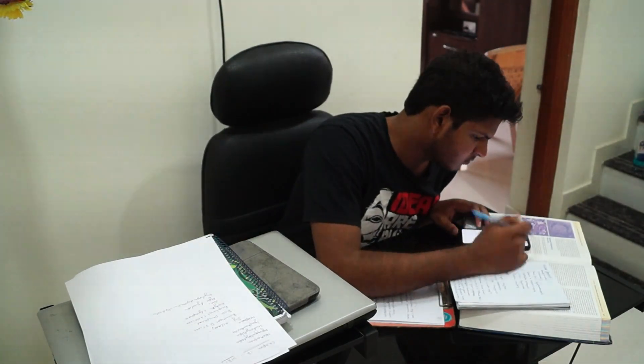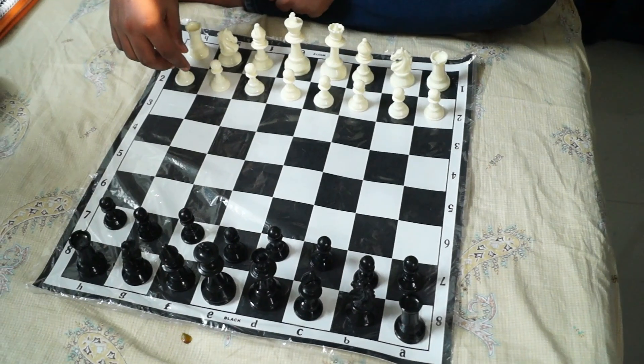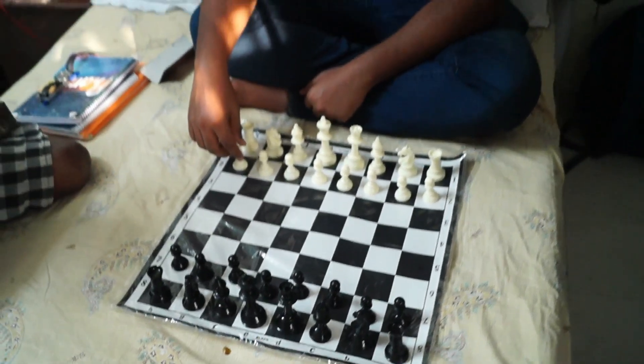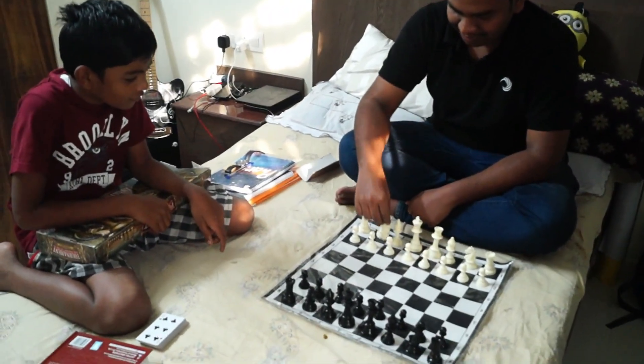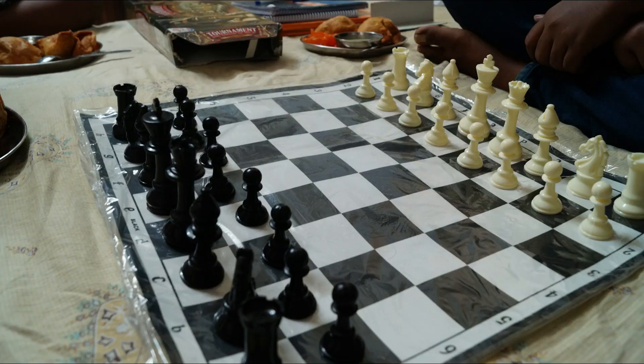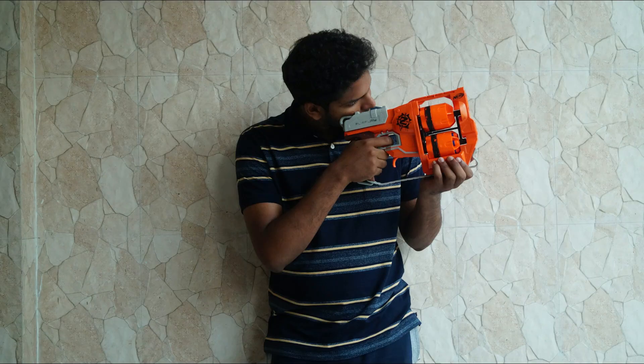So I took a break, ate a bit of rice, and my friend came over and challenged me to a game of chess. Well, I won the game — and for you guys, this is how I did it.